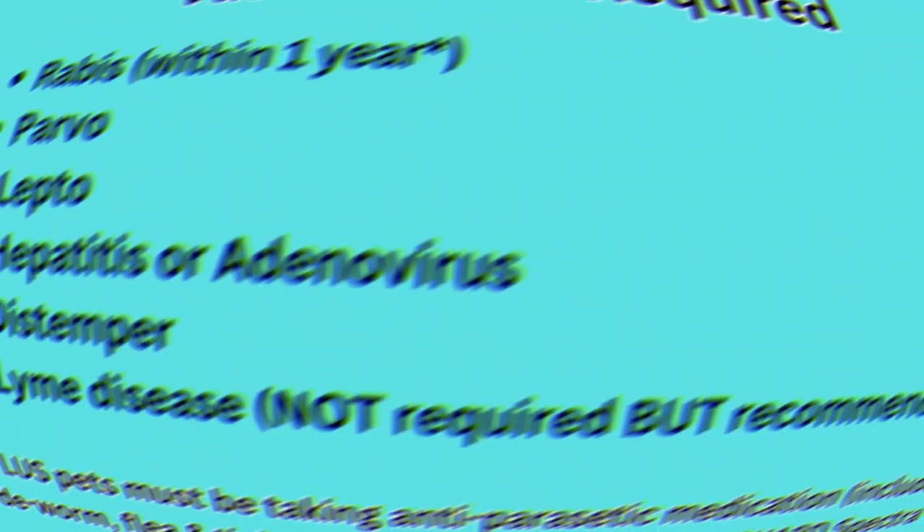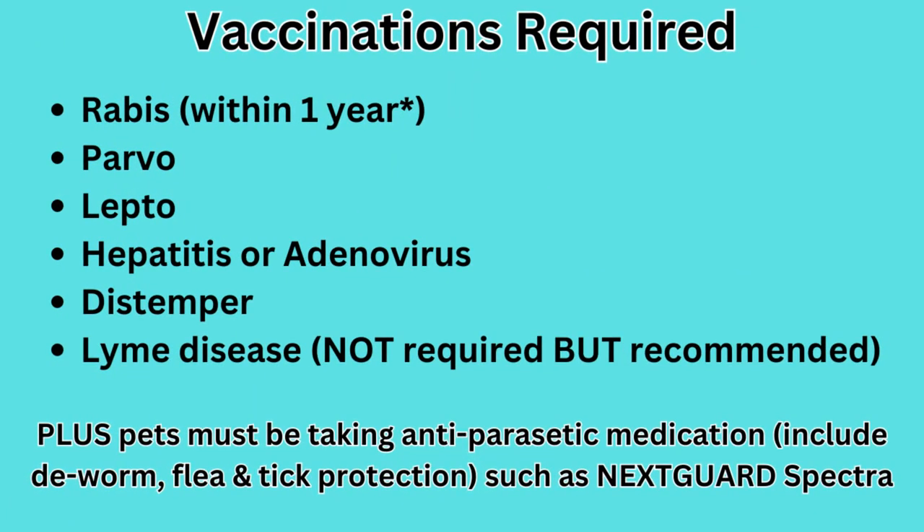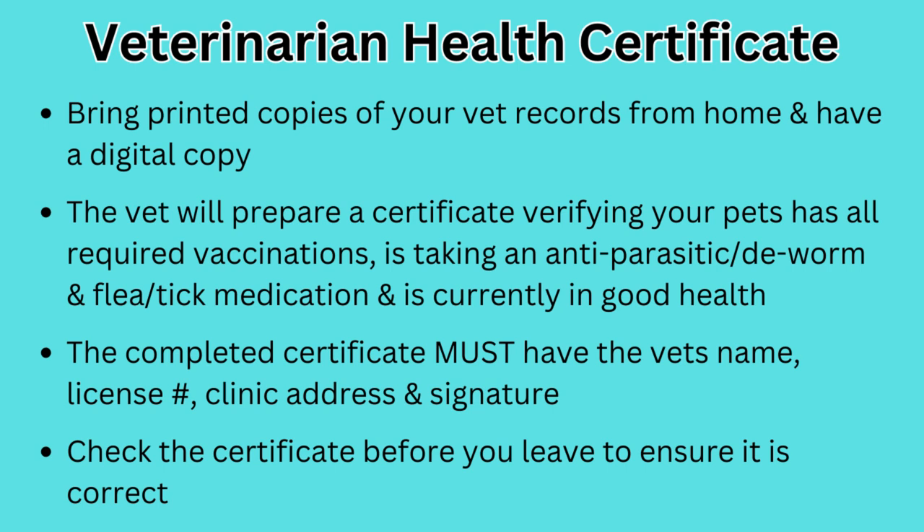Otherwise you might be stuck in a country longer than expected. You will also want to ensure that your dogs are taking an anti-parasitic. Some brands are only flea, tick, and dewormer, so a product like Nexgard Spectra or equivalent is what you're looking for — note that regular Nexgard is only flea and tick. You will need to see a veterinarian to get a health certificate done. Each country has different timelines that the certificate is valid for, so depending on your travel times you may need to seek out several veterinarians en route. This is a quick and easy process and most vets will know what's required, especially those near border crossings.